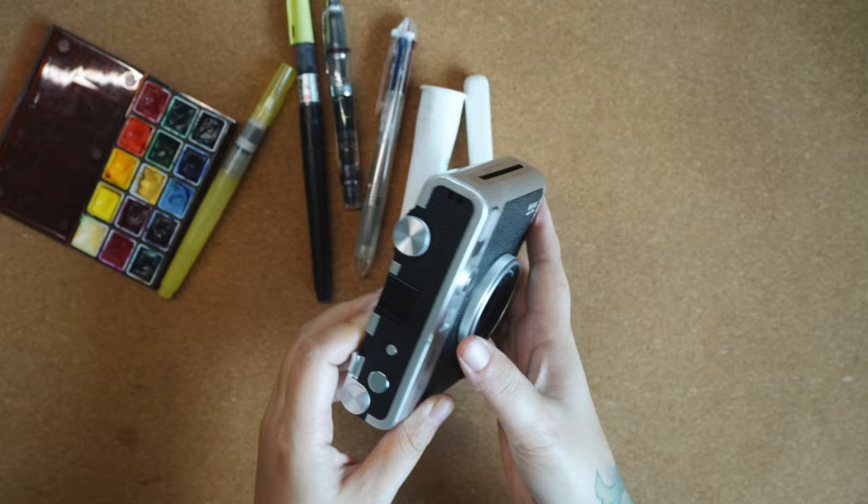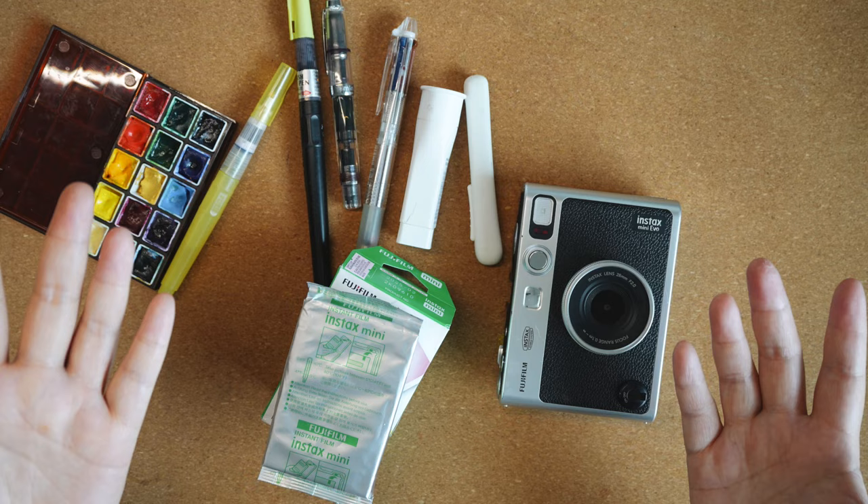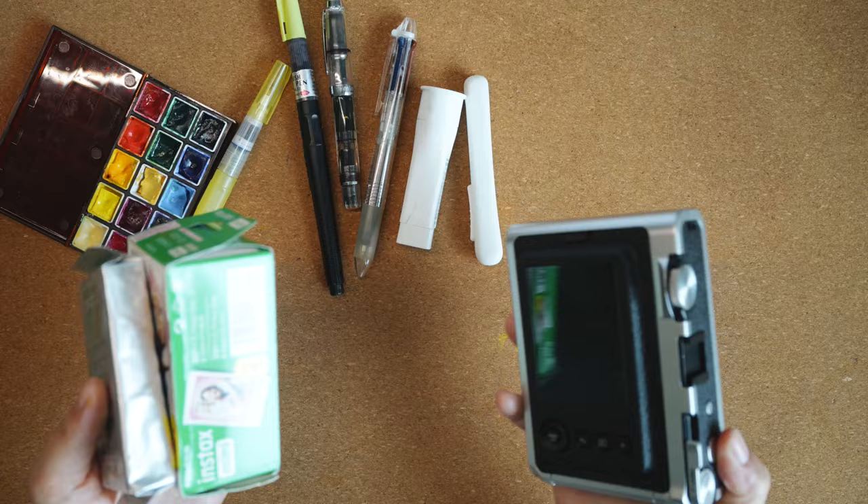This is the Fujifilm Instax Mini Evo, but I think I won't be bringing it — it's really too much for me. And it's Japan, guys: I could just print photos anywhere. I can go to the konbini store and print photos there, so I will not bring the Instax with me.